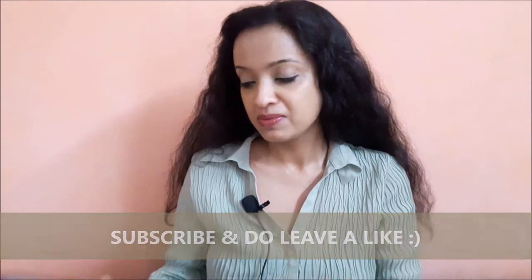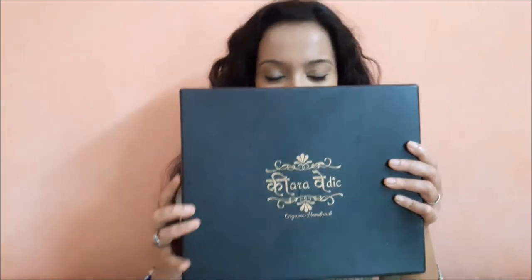So today I have with me a very mysterious looking black box from the brand Kiara Vedic. This box has three products and this is a hair care kit — let's see what the contents are.